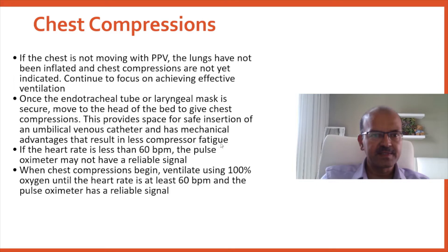At the head end of the bed you are also in a better position, resulting in less compressor fatigue. The two-thumb method is used. If the heart rate is less than 60, the pulse oximeter may not have a reliable signal, so always debrief your team that they shouldn't enter the pulse oximeter readings in the resuscitation scenario unless you have spontaneous circulation, as it often fluctuates a lot especially when chest compressions are used.